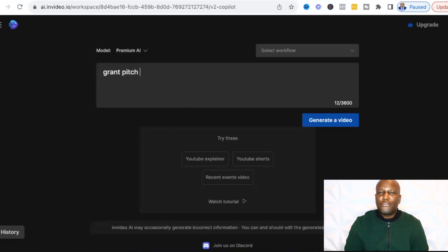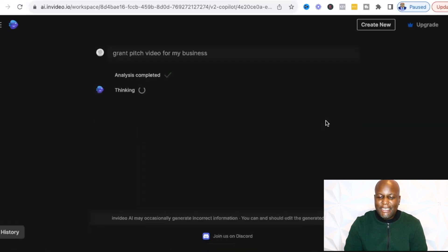Since I'm going to be using this to submit for this $25,000 in grants, I'm simply going to put in a prompt that says 'grant pitch video for my business' and see what InVideo gives me back. I'm going to click generate a video. As you can see, it's saying analysis completed — it's thinking, and it's going through the process. Let's see how fast it's going to actually generate this for me.